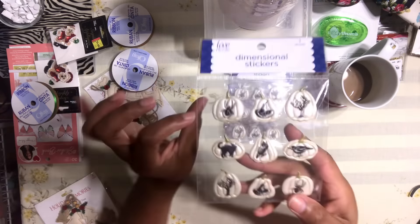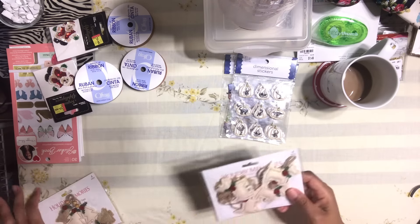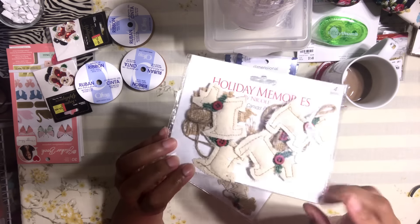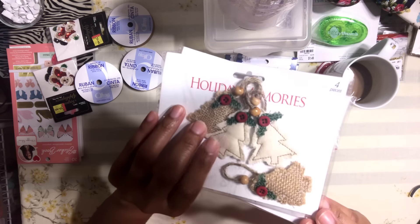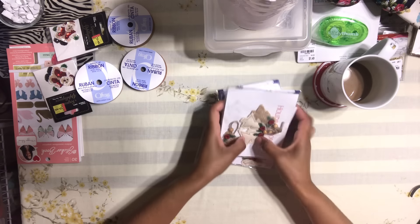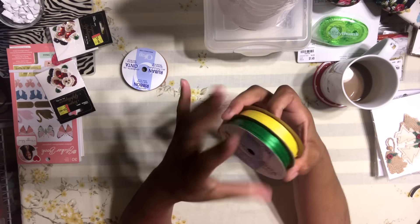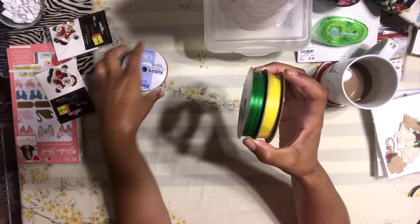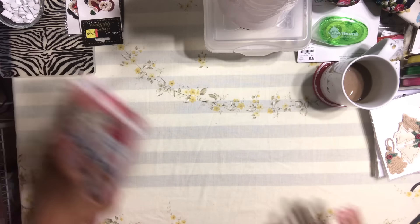I got two of the Halloween sticker sets because I'm thinking of doing a great DIY project with them. I also got some Christmas stuff — canvas shape doggy tags and tree shape canvas tags from last year. And I grabbed some thin ribbon because I want to do a project with you guys and I needed these specific colors.